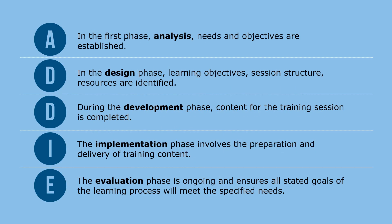It's important to know and understand the most basic training tool used by professional trainers — it's called the ADDIE model. The ADDIE model is a generic, systematic, step-by-step framework that trainers use to develop great training. In the first phase, analysis, needs and objectives are established.